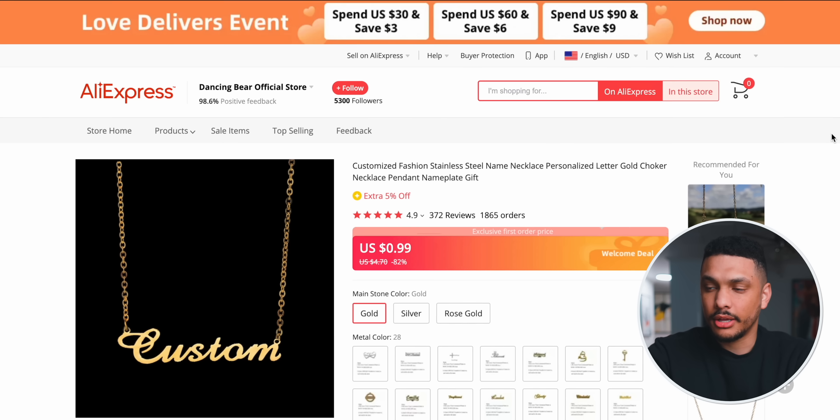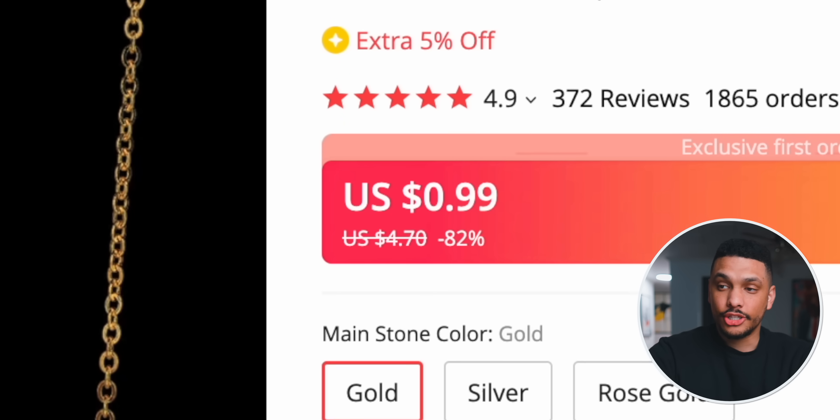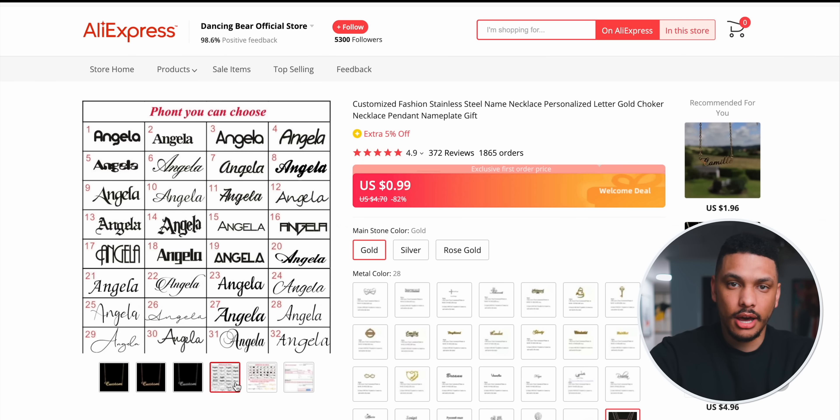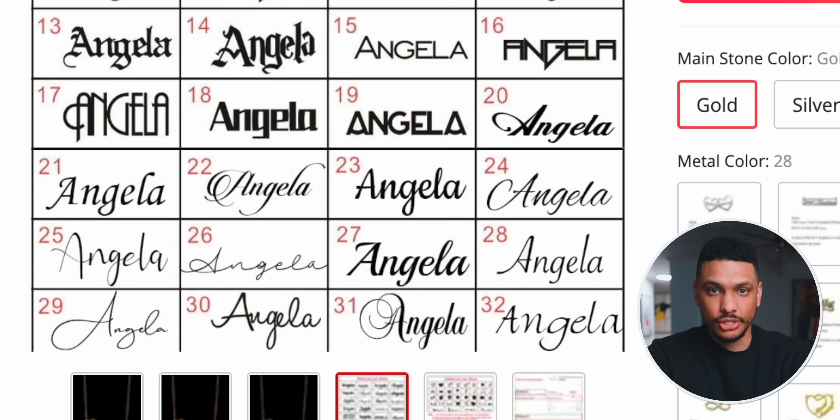This one right here is currently on sale for $0.99, but even after the welcome deal ends, it's still only $4.70. And as you can see, there are a ton of different fonts to choose from, some even closely replicating the font from the Etsy shop. Coincidence? Maybe. Maybe not.